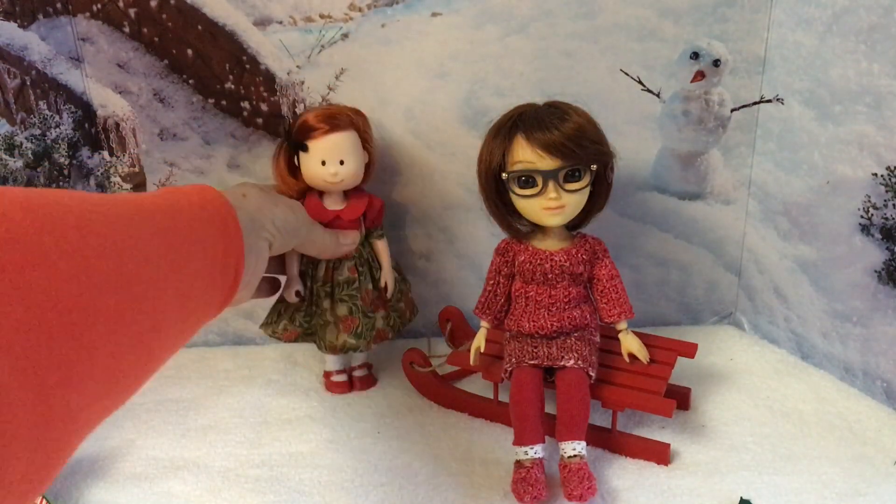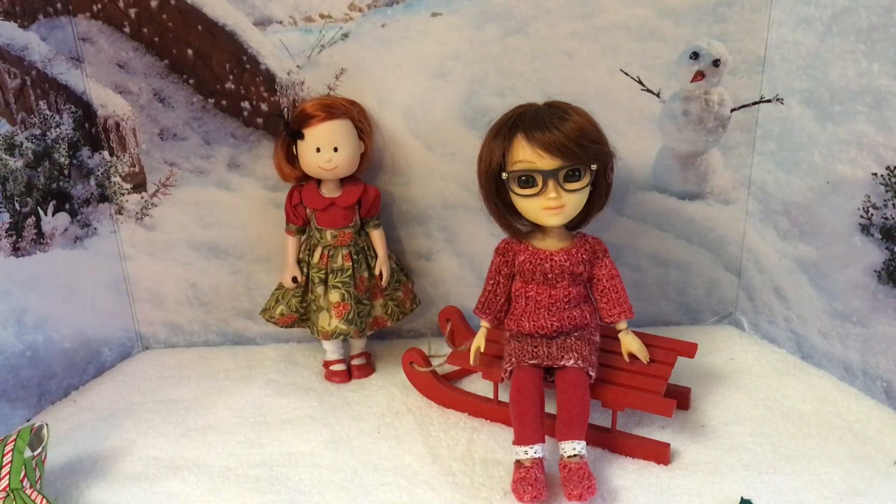So that is day 18. Please do check back tomorrow for day 19 to see what Wren gets in her advent wardrobe. Hope you have a great day and we'll catch you tomorrow, bye!